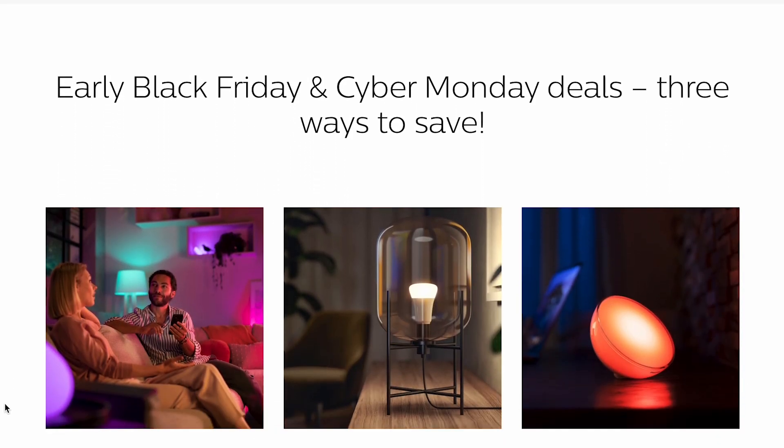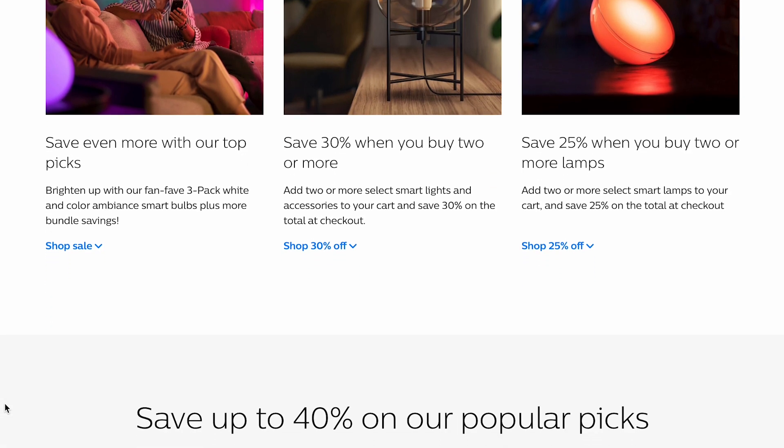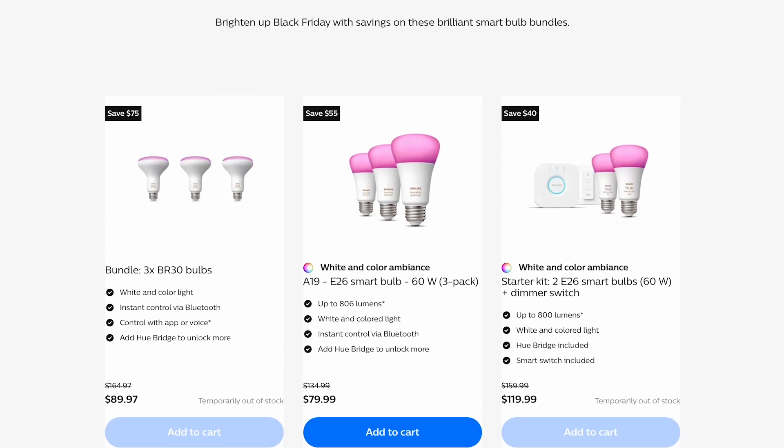I've been using Philips Hue for a long time now, and to this day have never had to replace a single bulb since the first ones that I bought. If you're new to the smart home space, trust me when I say this is the most reliable option out there, and I've been through most of them. But they are a bit pricey, so you may want to take advantage of their Black Friday sales — 30% off on select bulbs or accessories when you buy two or more, 25% off two or more select lamps and light strips, and up to 40% off select other devices.